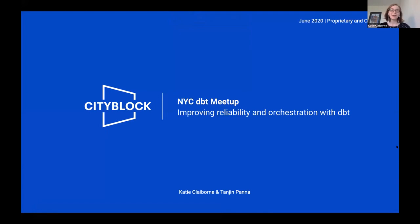Hello, everyone. My name is Katie Claiborne, and I'm here with my co-worker Tanjin Panna. We're from Citiblock Health. Today, we're going to share a story of how we've improved the reliability and orchestration of our analytics pipeline using dbt.